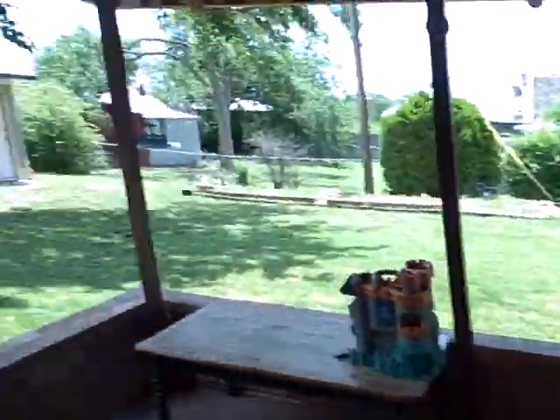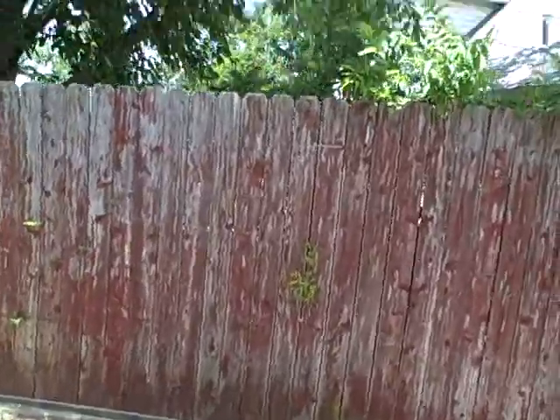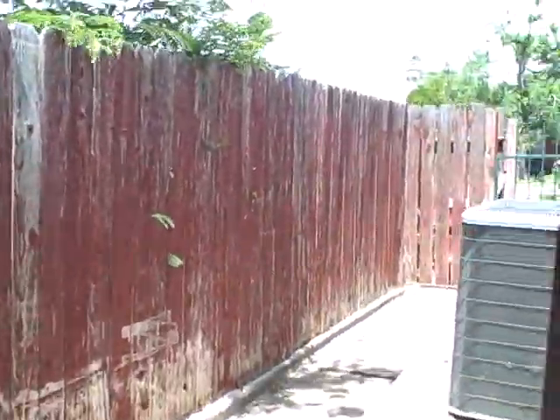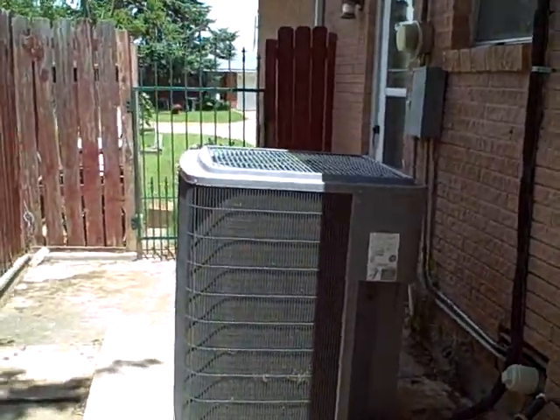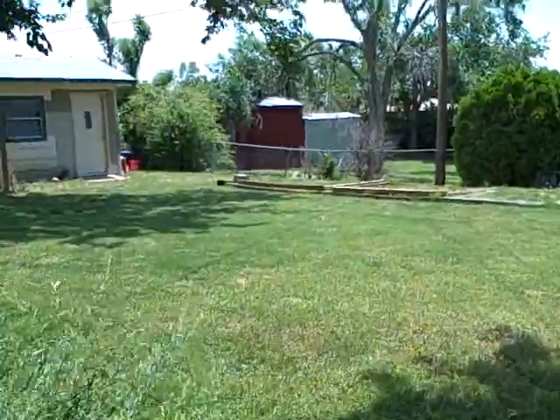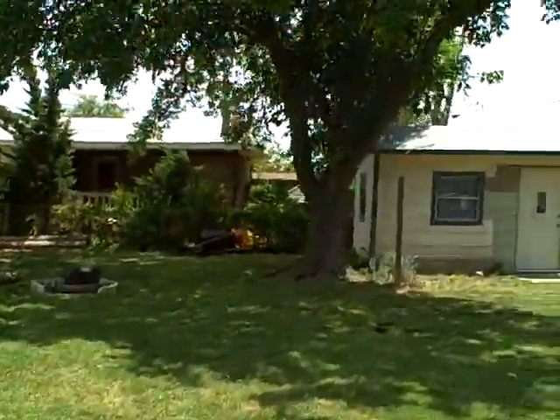Then there's the two car garage. Let me take you out in the back — very large covered patio. There's the air conditioner, the unit for the outdoors, and there's a lot of shade back here.